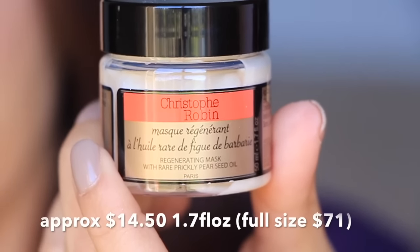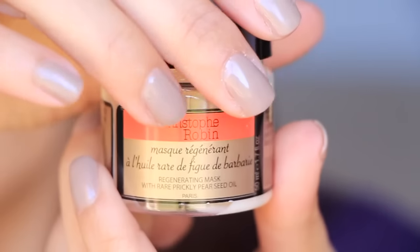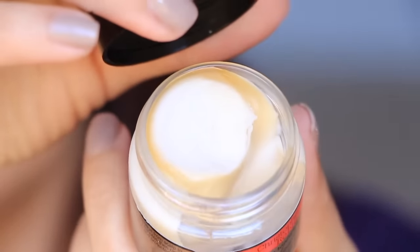The next thing in this box is from Christoph Robin. It is a regenerating mask with rare prickly pear seed oil. Sounds interesting. It smells almost like - Baby Magic! That's what it smells like. It smells like Baby Magic baby lotion.